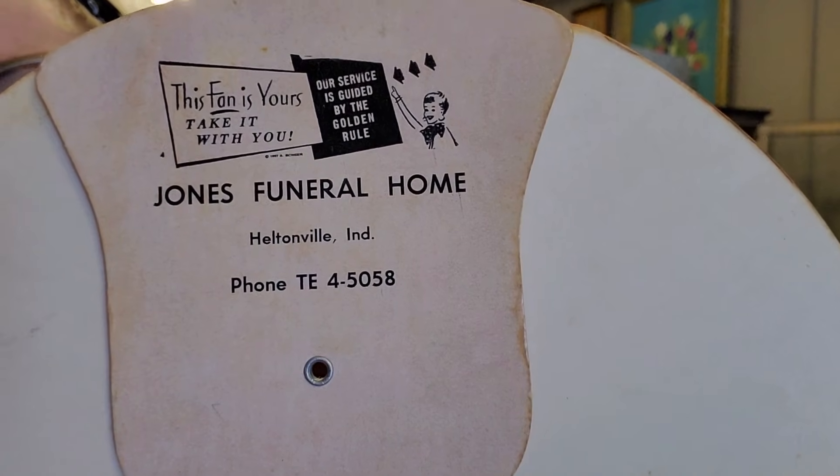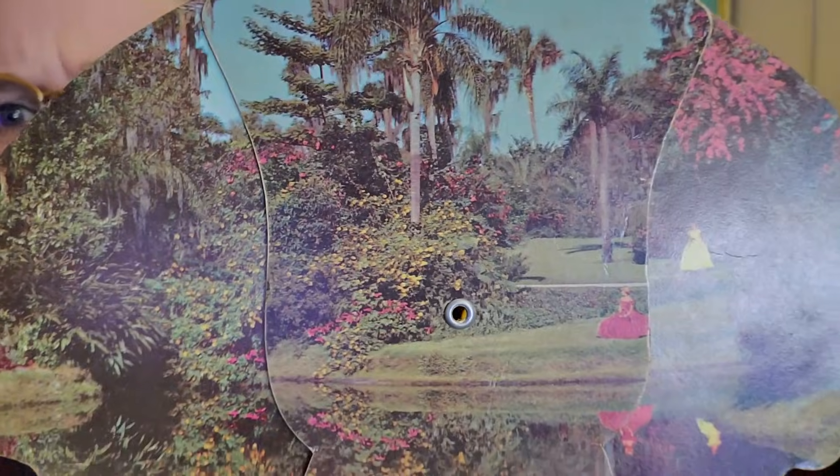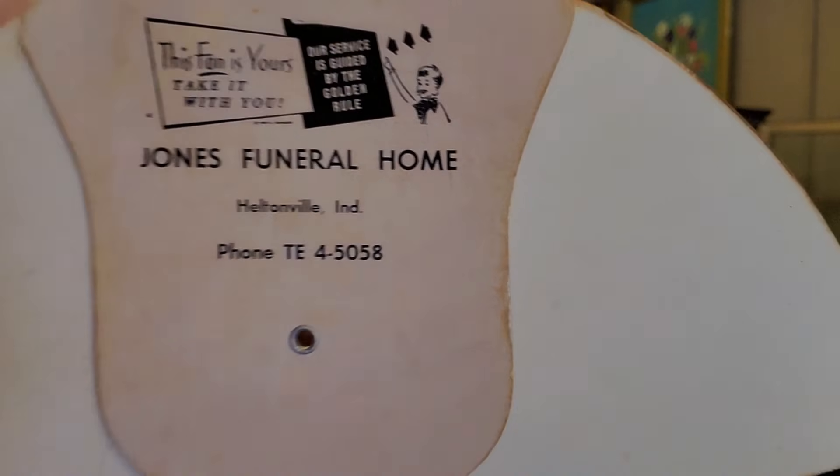Here is a fan. This fan has some fancy girls on it — and this is just a little odd to me. But it's for a funeral home: 'This fan is yours. Take it with you. Our service is guided by the Golden Rule — Jones Funeral Home, Heltonville, Indiana.' Which to me is a local piece. It has an old phone number on it. It's one of those fans that folds in on itself. It's a garden scene with ladies in antebellum-style dresses — it says Fabulous Cypress Gardens in Florida. But I like that old phone number and that it's a funeral home piece.